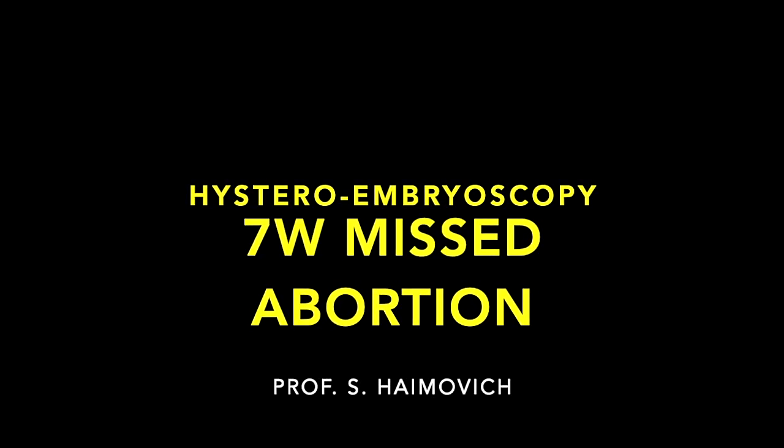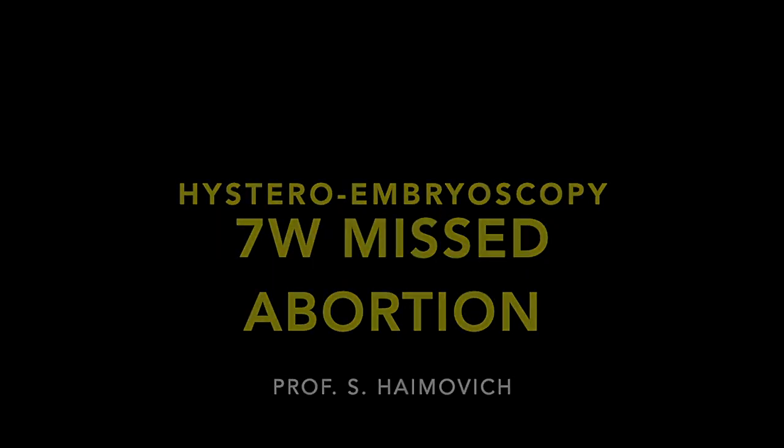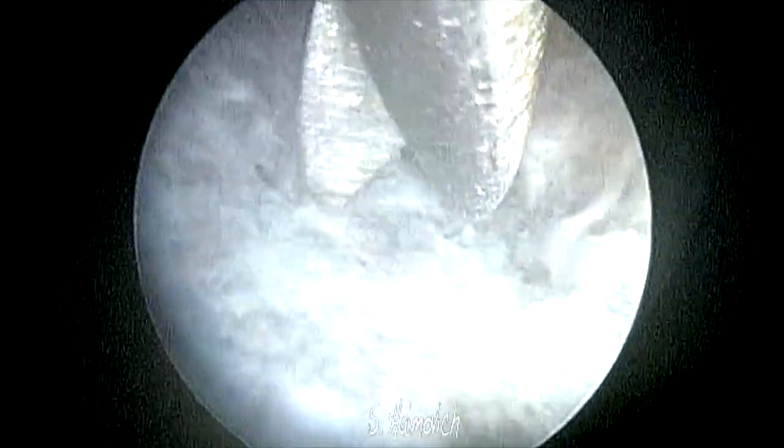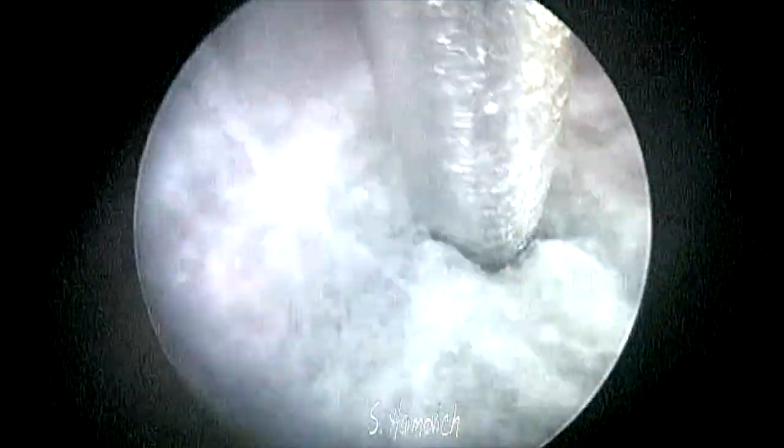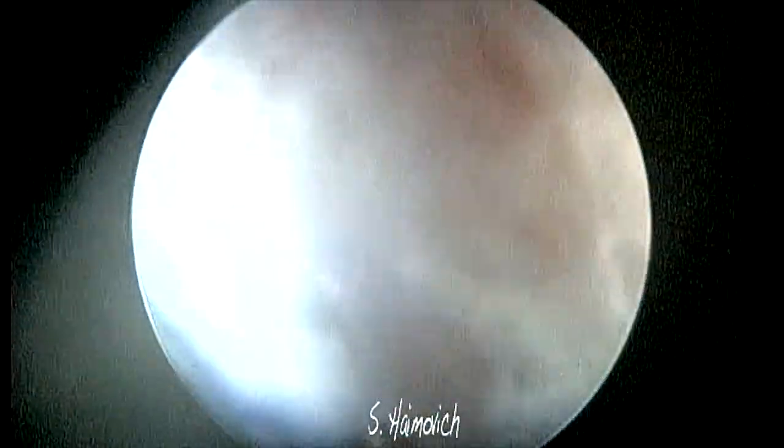We present a case of a seven-weeks missed abortion. For the last three years, in our center we offer these patients the option to perform an embryoscopy. There are two goals: first, a screening for malformations; second, to assess the implantation wall of the pregnancy.